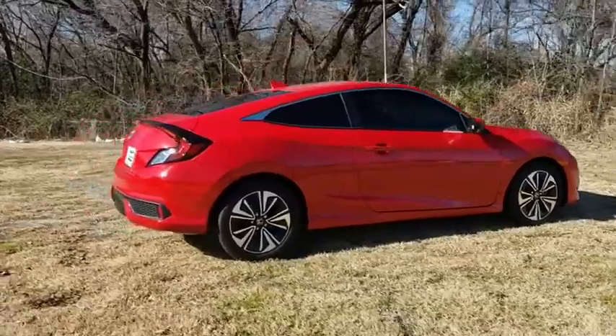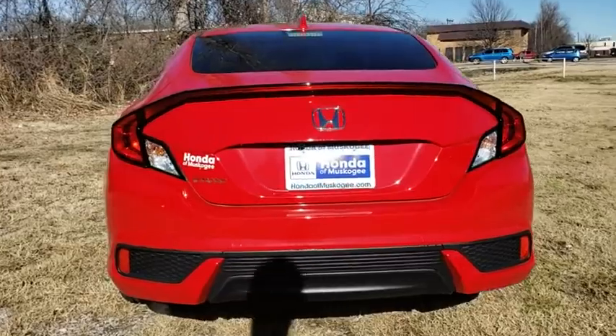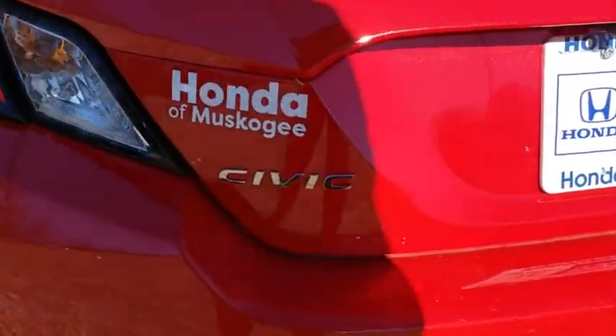Stability control. Traction control. Remote engine start. Anti-lock braking system. Steering wheel audio controls. Keyless entry. Backup camera. Bluetooth.